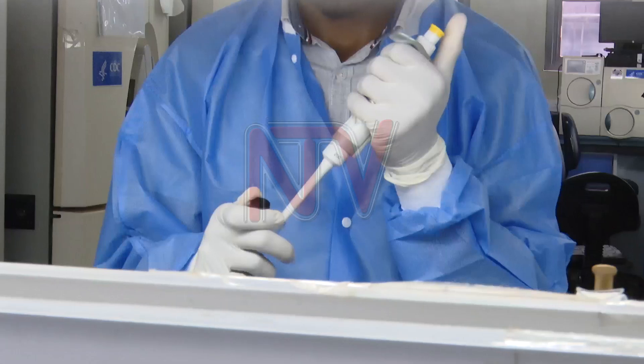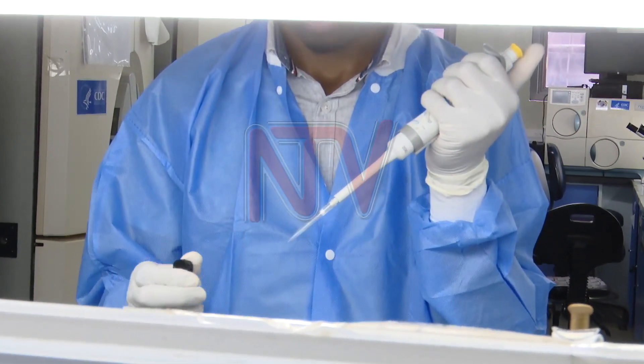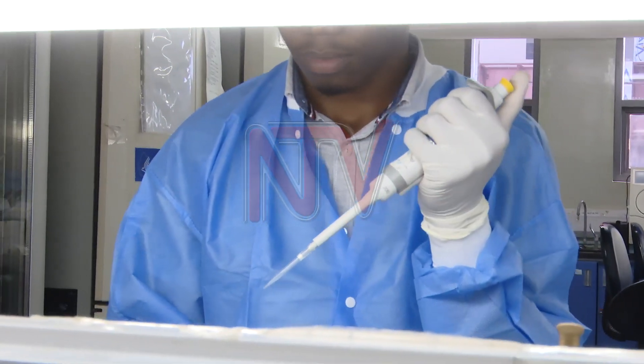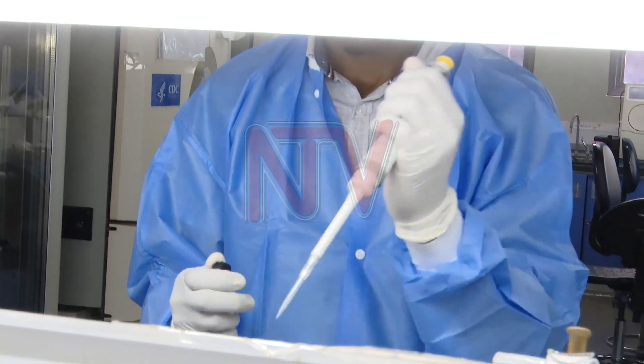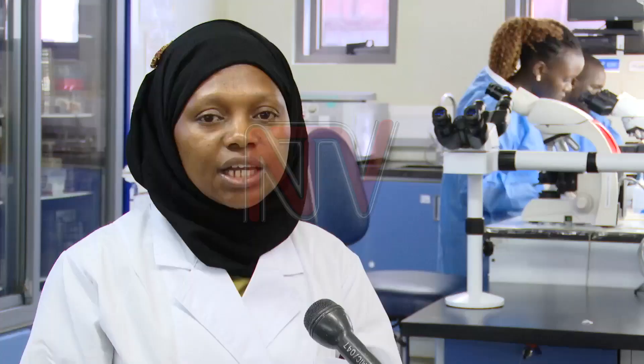With no immediate breakthroughs in developing new, stronger antibiotics, Dr. Namuviru urges responsible use of medicines and insists that proper laboratory diagnosis should be the standard before treatment is prescribed. Poor use of drugs — using the wrong drug for the wrong reasons — that is the commonest problem.